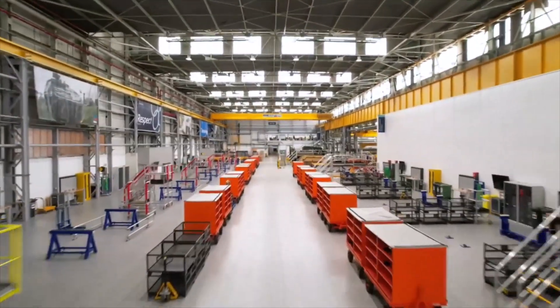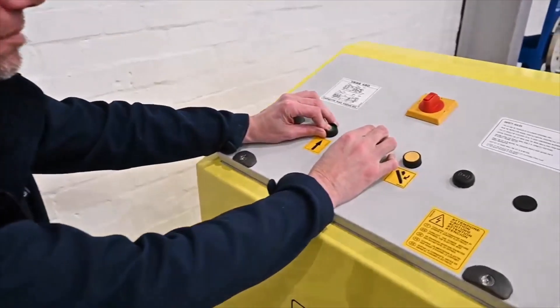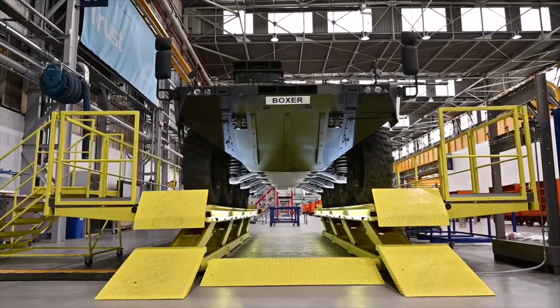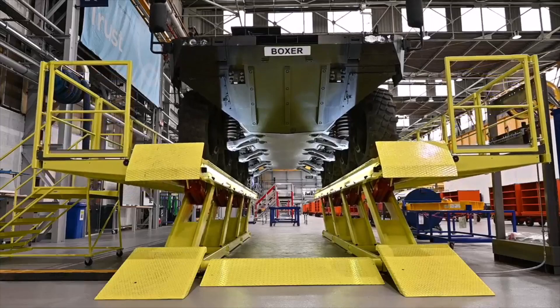RBSL recently confirmed that the first UK-made mission module for the program has been completed. It has now moved on to the final stages of the manufacturing process, where tests will be carried out on the vehicle's mechanical and electrical systems.